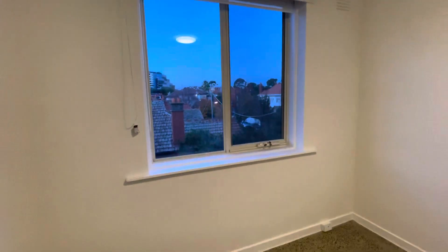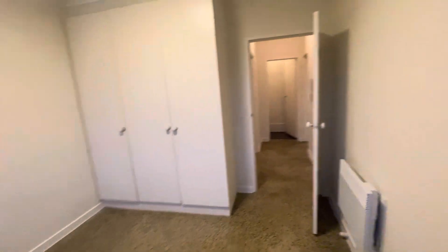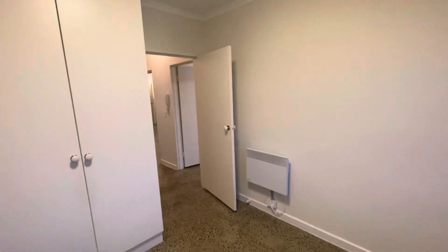Thank you very much for watching a virtual walkthrough tour of apartment 17 at 80 Gray Street, currently available for lease with the Buxton Real Estate Group.